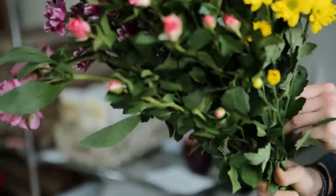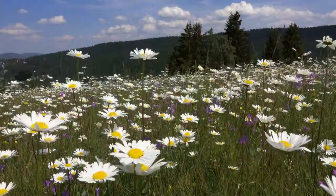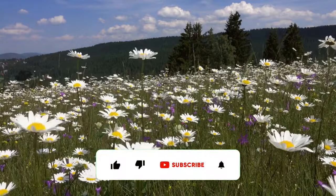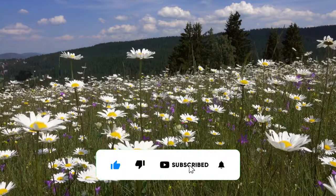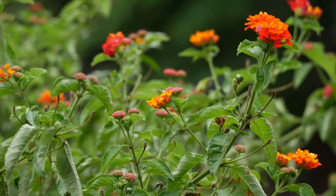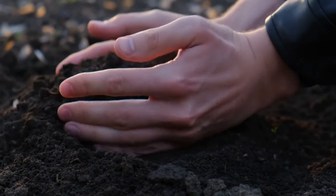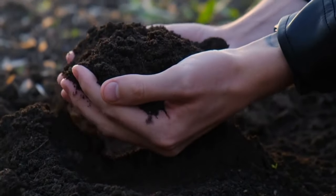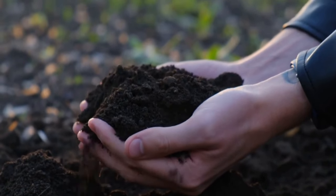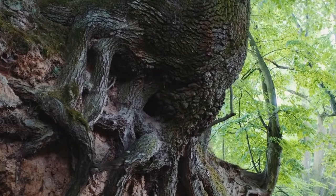These magnificent flowers are known for their adaptability to different growing conditions. Hollyhocks thrive in temperate climates, often growing as biennials or short-lived perennials, and provide striking vertical accents in the garden. These hardy plants can grow in various soil types, from well-drained sandy soils to loamy or clayey soils. Adequate drainage is essential to prevent root rot.